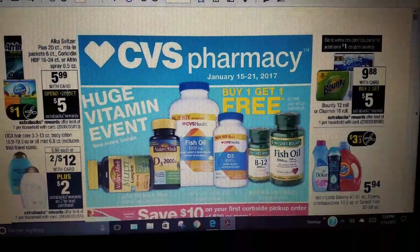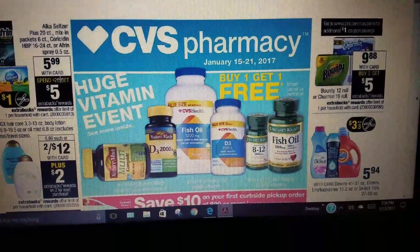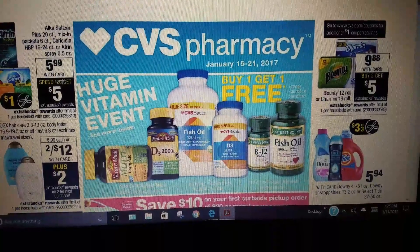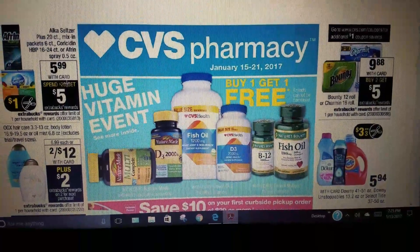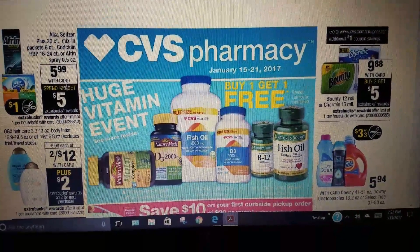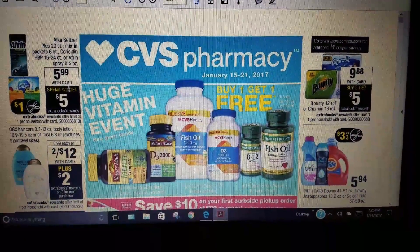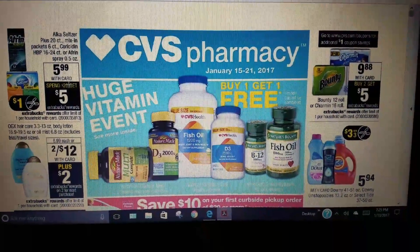Happy Friday and welcome! Here are some of the promotions going on next week at CVS Pharmacy, January 15 through the 21st. I'm going to hop right into it and let you know what transactions I'll probably be taking advantage of. They also have CVS curbside going on this week, and I have a few purchases I'll probably be doing using CVS curbside.